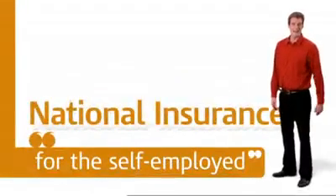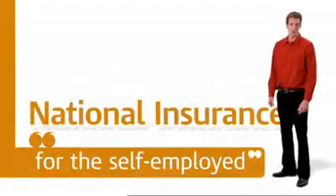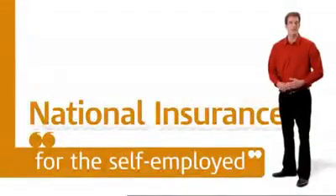Most people who work for a living pay national insurance contributions, which go towards our pensions, benefits and health care. There are four main types of national insurance, but if you're self-employed, the most important ones you need to get your head around are Class 2 and Class 4.